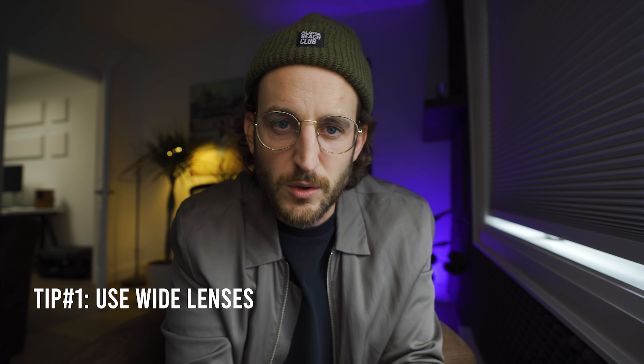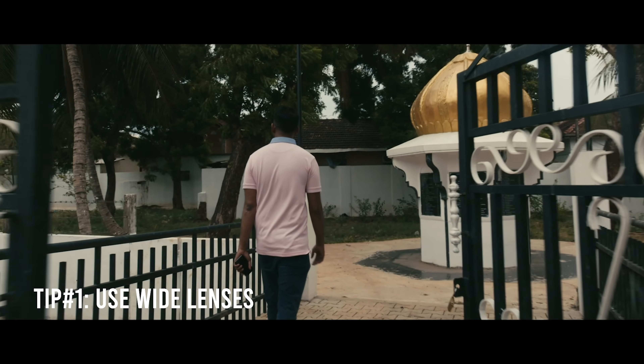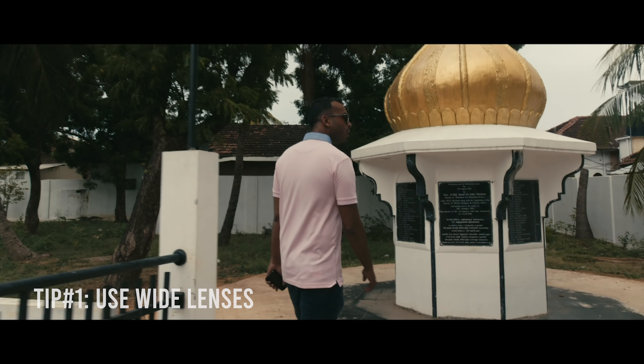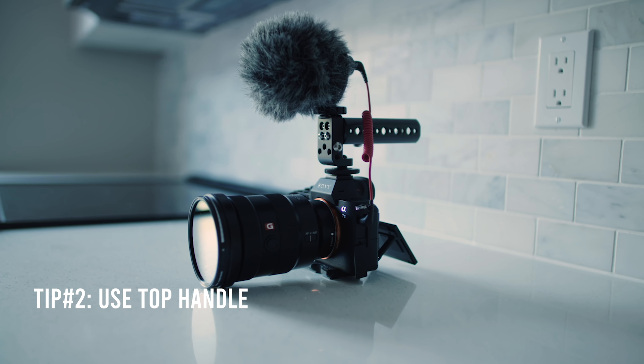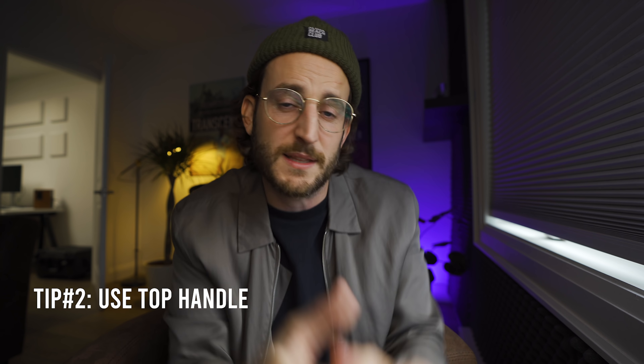Tip number one: get on a wider lens. This will help you reduce shake in your handheld work. Wider lenses are much more forgiving than shooting at 50mm handheld. Tip number two: the thing you're fighting when shooting handheld is gravity. The longer you hold the camera, the more gravity wins against your muscles. That's why I like using a top handle — I can let the camera hang in my hand like a shopping bag, letting gravity stabilize it rather than holding it up. I think every camera should have a top handle at all times. If you're worried about it slipping out of the hot shoe, there are camera cages you can buy to attach a top handle.